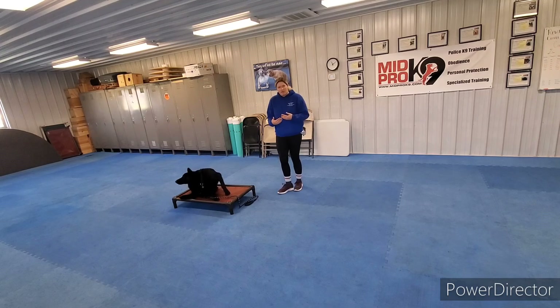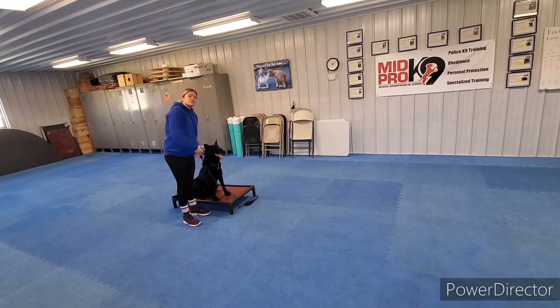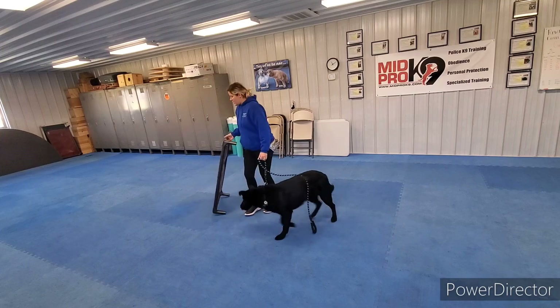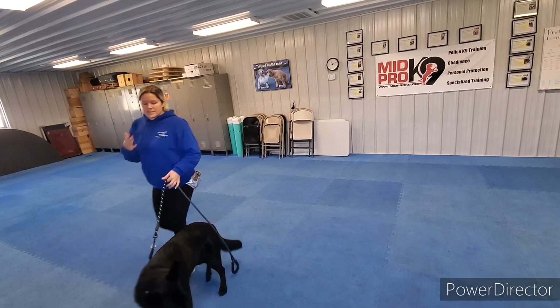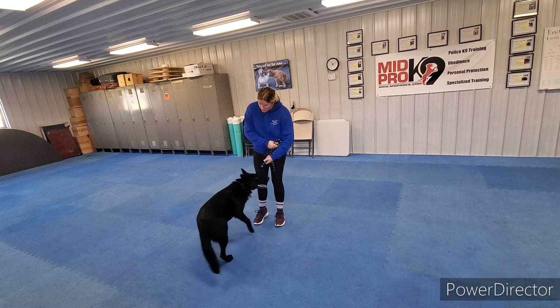When we're ready for him to get off of the bed, we always go back to him, tell him good place, and then release from right here with our body language along with the verbal command. That way his stay is really strong — we don't free from a distance because then he will think he can just jump off whenever.